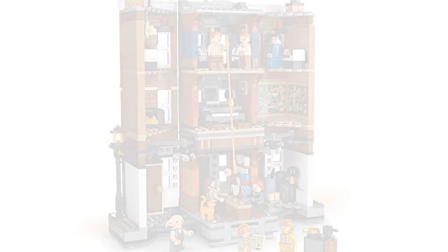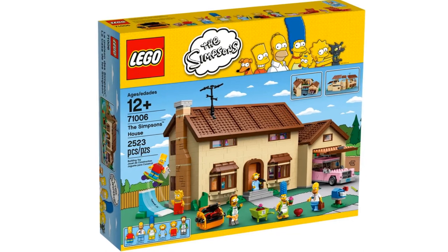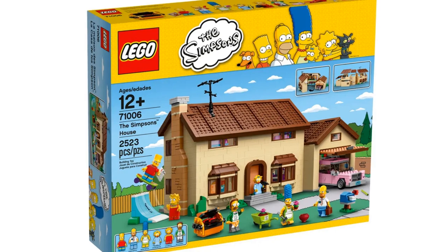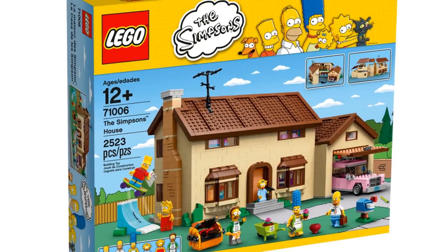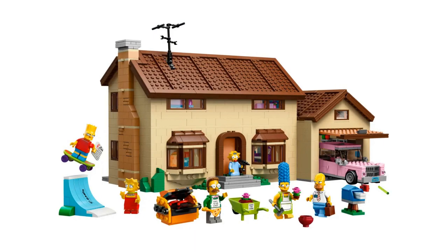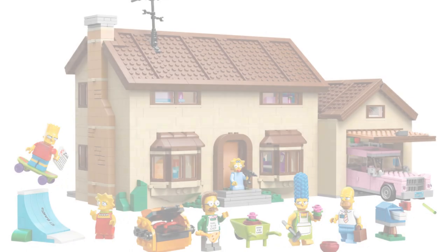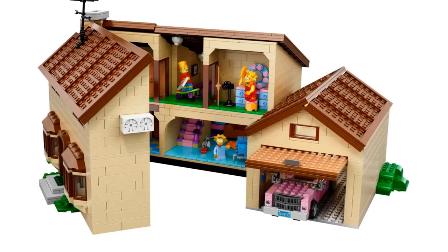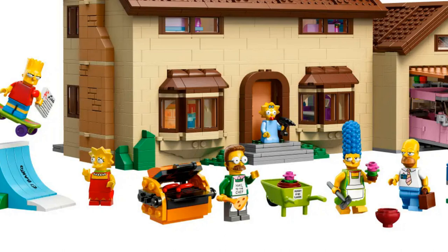At number 5 is the Simpsons House, item number 71006, with 2523 pieces. Released in 2014, this is the oldest set on the list. It looks just like the Simpsons house in the cartoon — the LEGO color palette and the Simpsons color palette align really well. I love that the house can open up to reveal the inside, and the garage even has the pink car. The minifigures are great — they have molded heads so they look exactly like their cartoon counterparts. We have the five members of the Simpsons family as well as Ned Flanders.